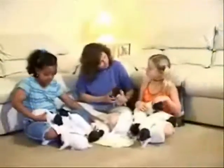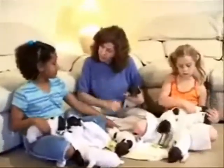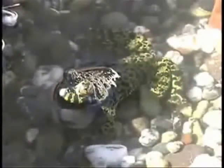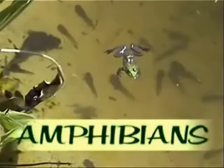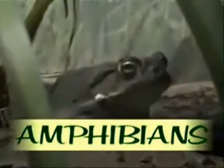Did you know that some animals start life looking one way and then look another way as adults? It's true. Frogs are amphibians — they spend part of their lives in water and part on land.